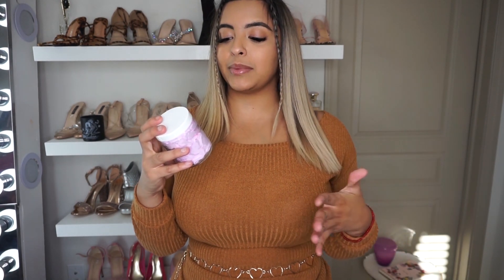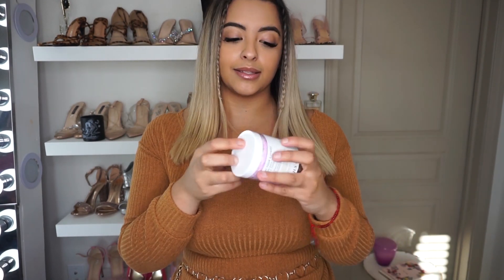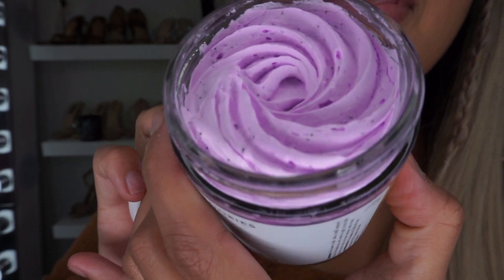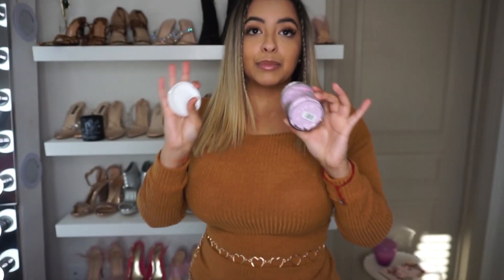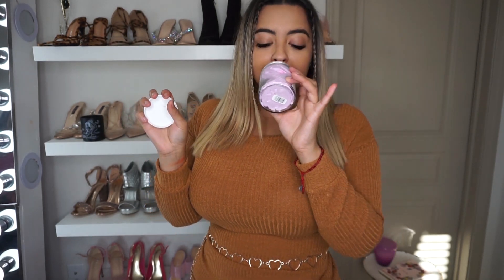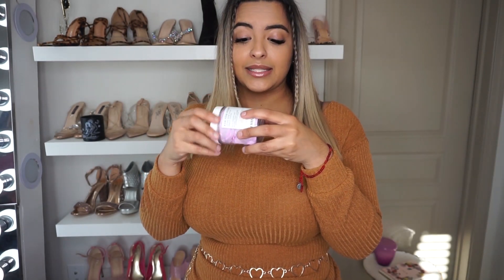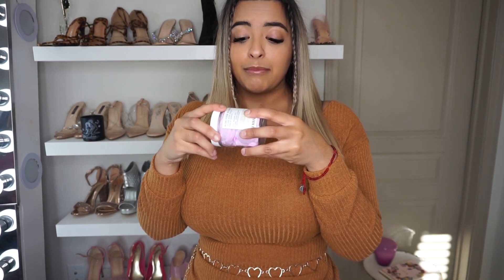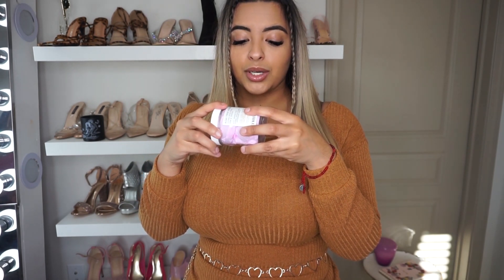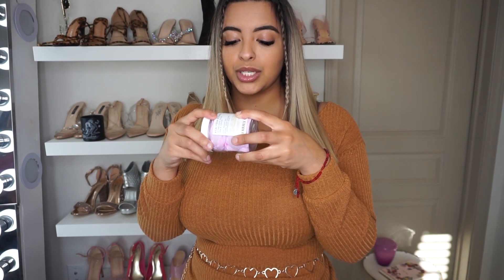And lastly for my boobies, I got the Acai Your Boobies Lifting Boob Polish, which also firms and tightens. It has these beautiful dark purple specks and smells just as amazing as the other one. In the shower or bath, take a small amount, mix with water to get a nice lather, rub it on your chest in circular motions, and rinse.